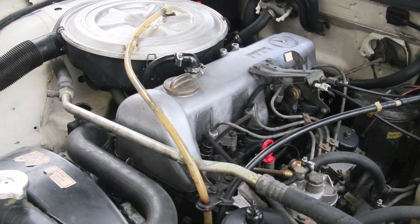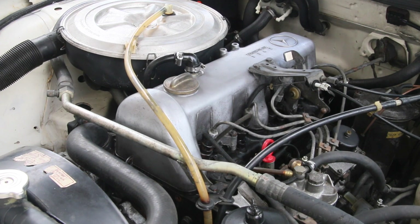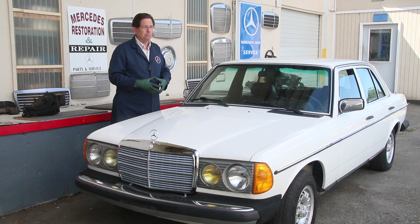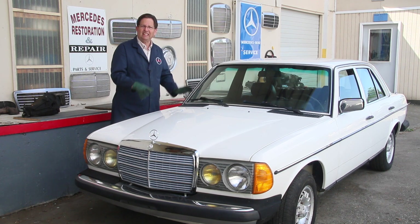My recommendation if you get this engine: give it a full service, which means checking everything over as I've laid out in my manuals and videos — probably going through the injectors, checking valve adjustment, timing, and so on. There it is, 240D four-speed, one of those engines I consider one of the best automotive diesels ever made of all time. The engine appears to be OK, though I can't verify it's going to go for hundreds of thousands more miles.